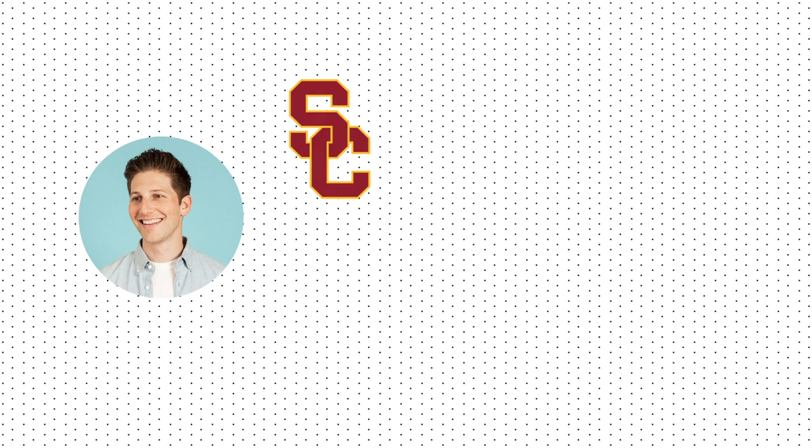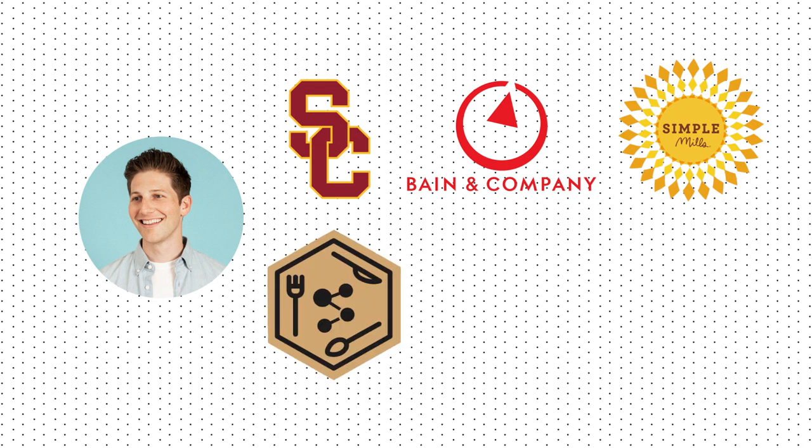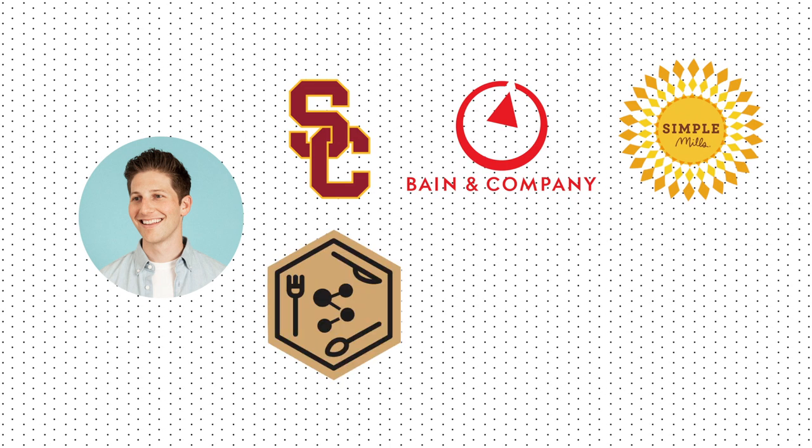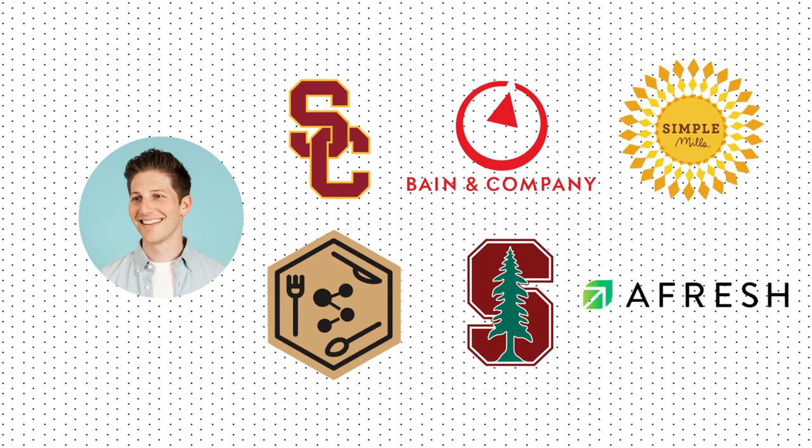Let's run through Afresh's founders. First, we have Matt Schwartz, the co-founder and CEO of Afresh. He's more of the face of the business. He graduated from USC and started out his career at Bain & Company. He then went to run operations at a startup baking mix company. After that, he founded his own snack brand called Stat Foods, which he ran while attending Stanford to get his MBA and study food and agriculture. Ultimately, while at Stanford, he co-founded Afresh.